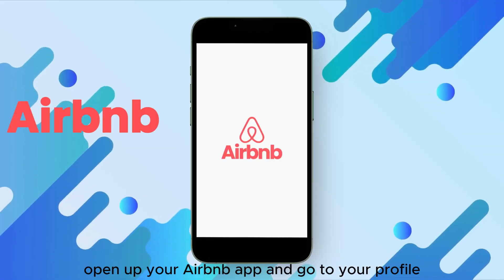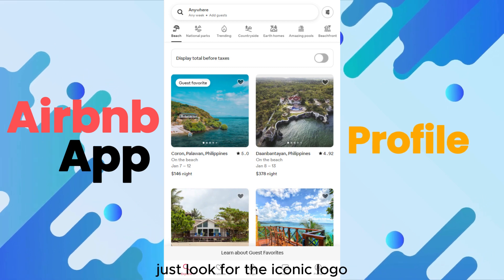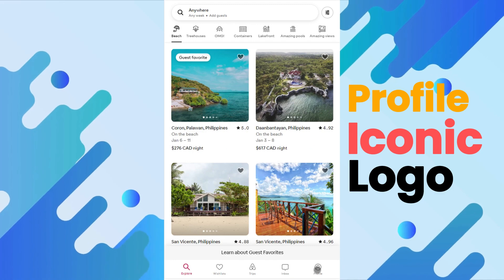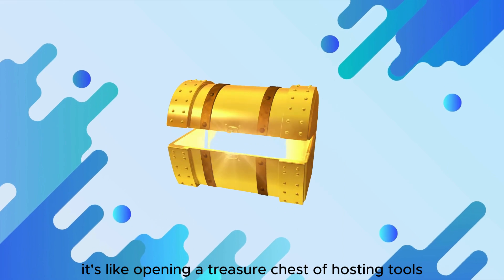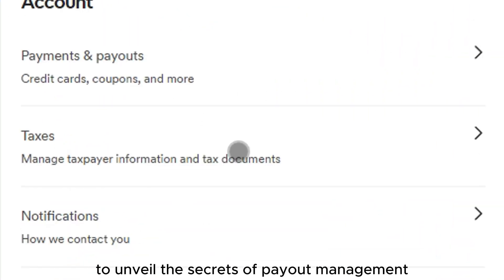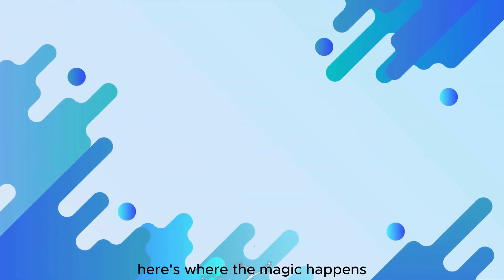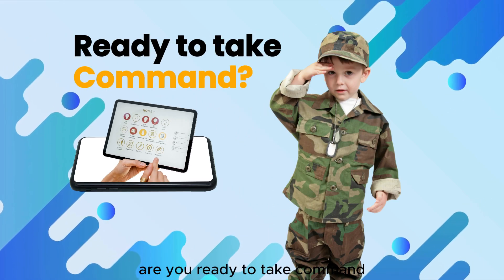Open up your Airbnb app and go to your profile. If it's playing hide-and-seek in your phone, just look for the iconic logo. Find the little icon on the bottom right corner of your screen. Found it? Tap to open and let the adventure begin. It's like opening a treasure chest of hosting tools. Now select Account to unveil the secrets of payout management. Scroll down to Payments and Payouts. Here's where the magic happens — it's like the control room for your earnings.